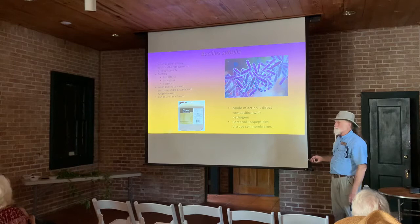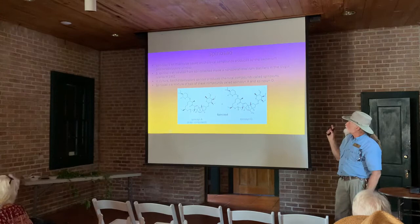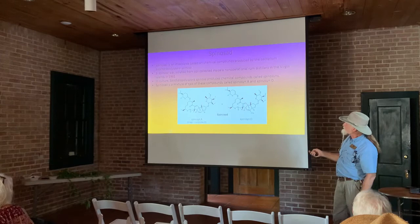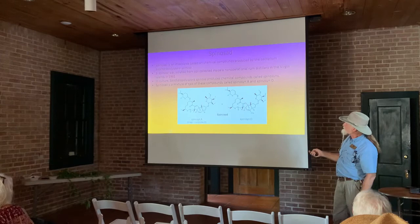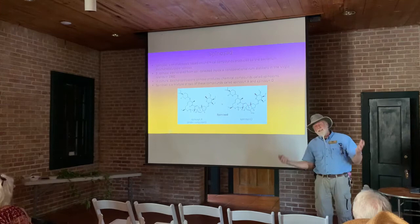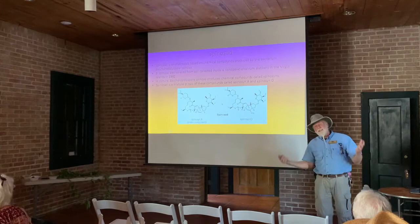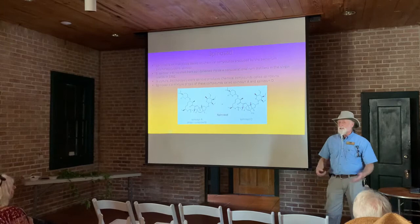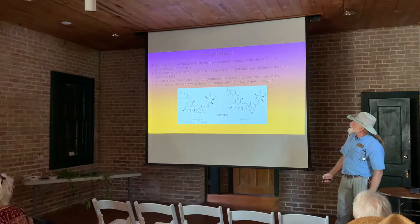Now we're getting to the spinosad. It's based on compounds produced by the bacterium Saccharopolyspora spinosa. It was first discovered — isolated from soil collected inside a non-operational rum distillery in the Virgin Islands in 1982. Interesting fact. It's nice to have some odd people in the world because they came up with the spinosad.